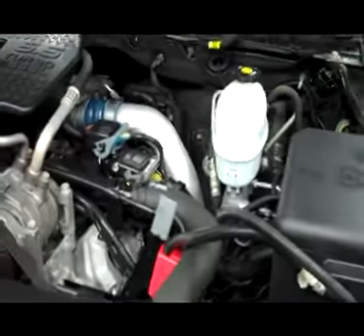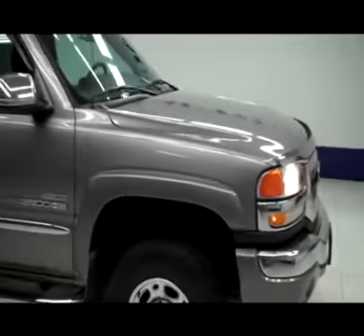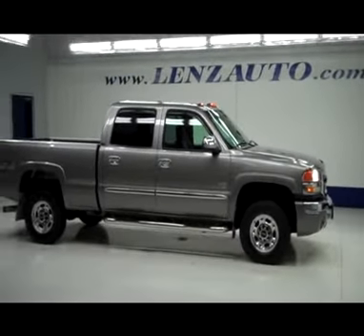Nice clean engine compartment, and as you can hear, it's running very smoothly. If you'd like to see more pictures along with a full description, or to take a look at one of our more than 450 trucks and SUVs, visit our website at lenzauto.com.